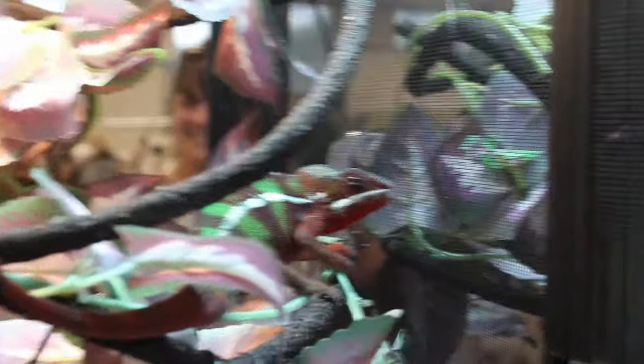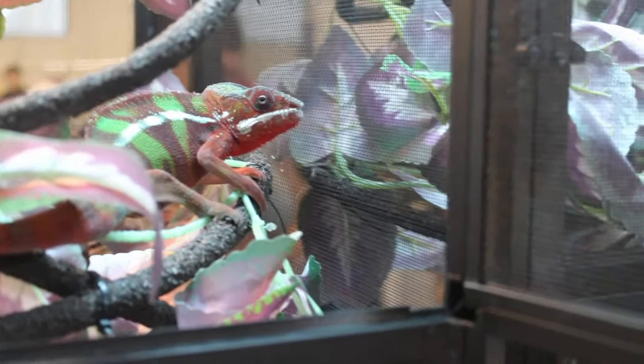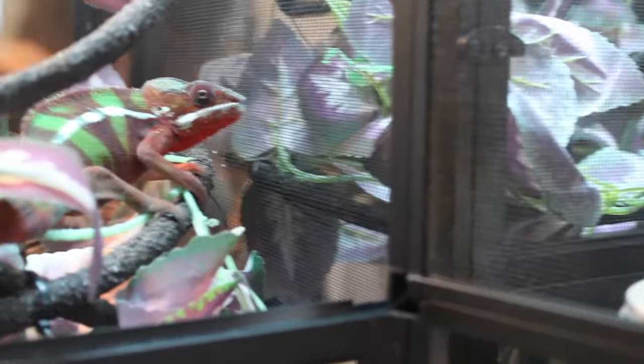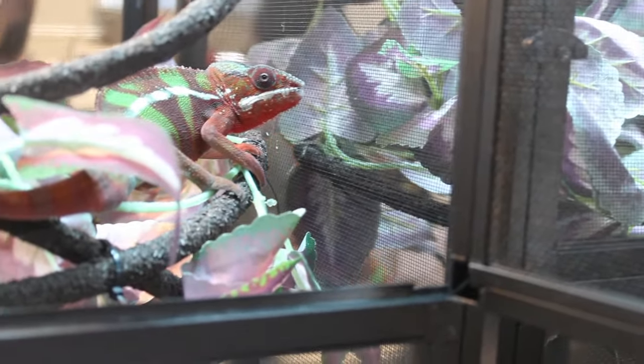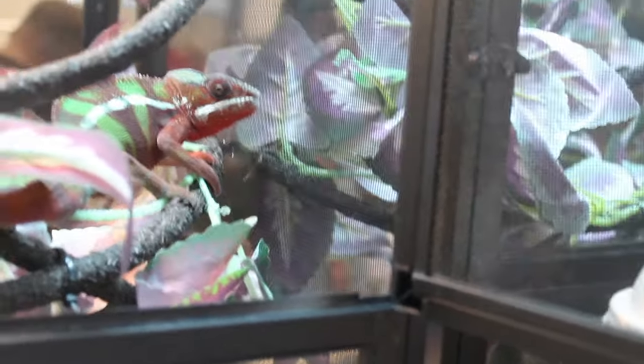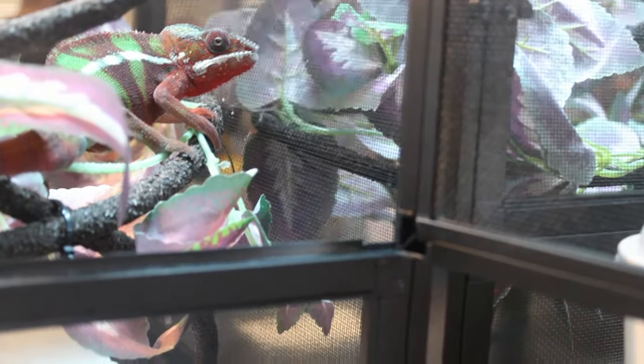This is Mr. Kyrie. This happens to be a panther chameleon - these guys are native to the island of Madagascar. This is one of the most popular pet chameleons, guys. But before you buy a chameleon, you guys have to do a lot of research. For starters, it's imperative that you have a screen cage like this, because they need open air.